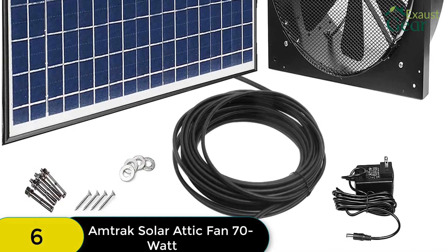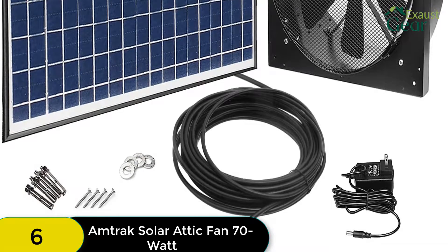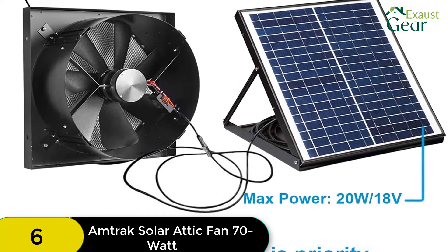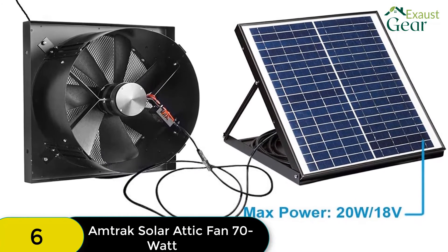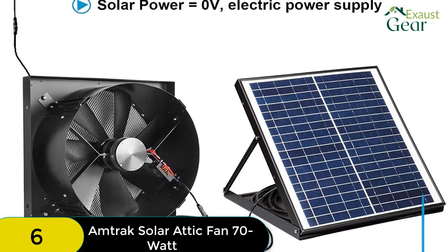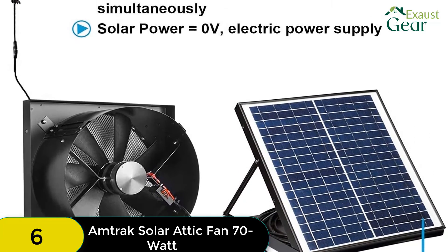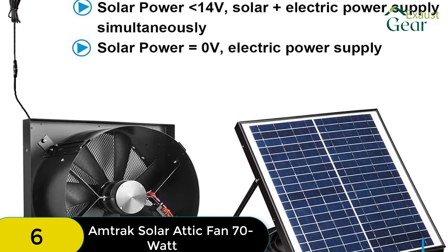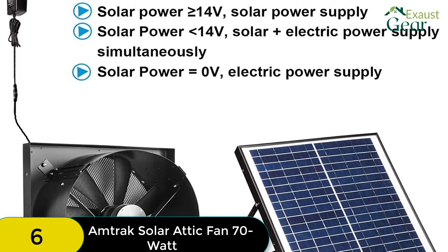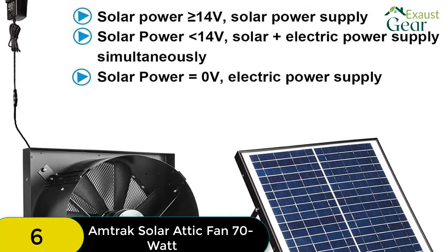The top feature of the Amtrak 70W is its 70W solar panels, which offer the highest power output of any solar attic fan. With such power, you are assured of intense performance from your attic fan. The installation process is pretty straightforward — as long as there is a hole in your gable, you can assemble the parts and do the installation yourself. This solar gable vent can also be used in the garage, greenhouse, or RV.